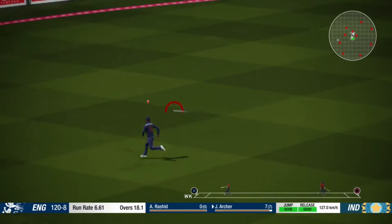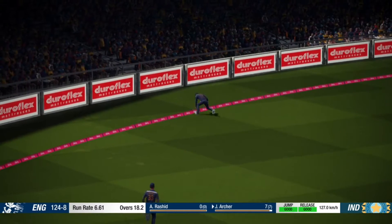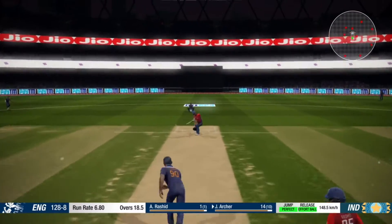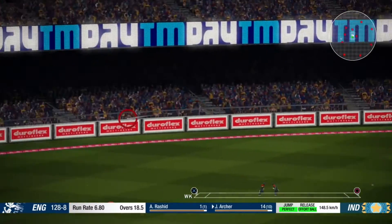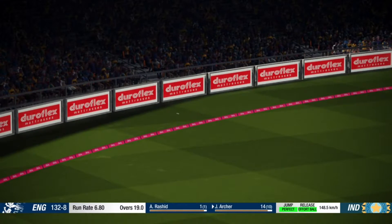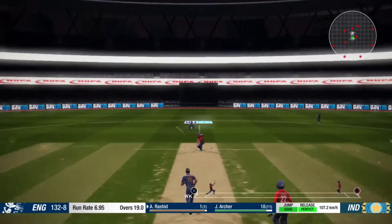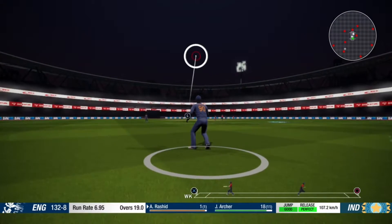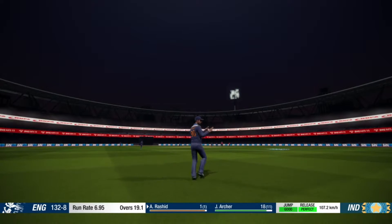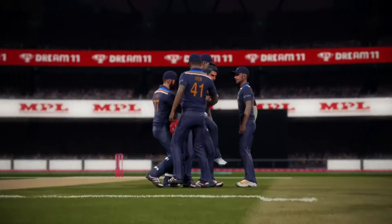That's four — superb shot. That's what the crowd have come to see, nicely played. Yeah! Great work — held his nerve while the ball was in the air and takes a good catch in the deep.